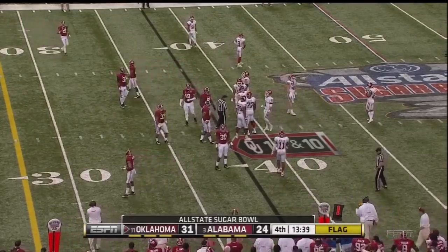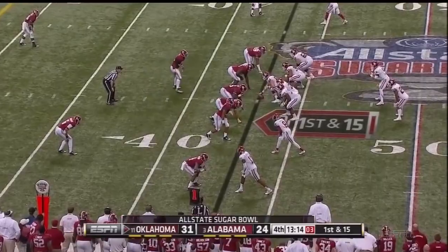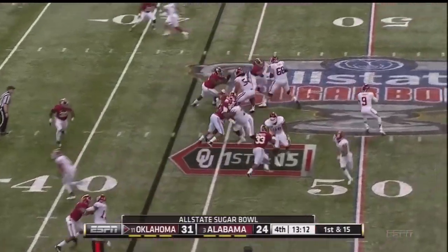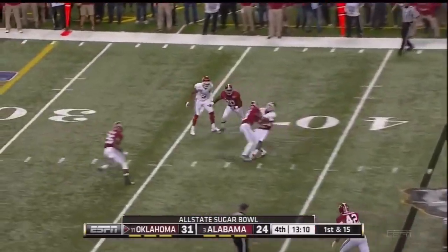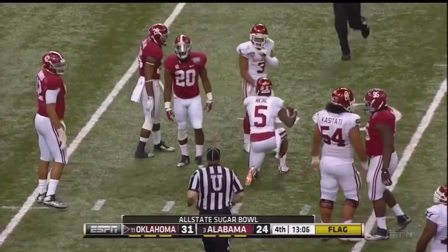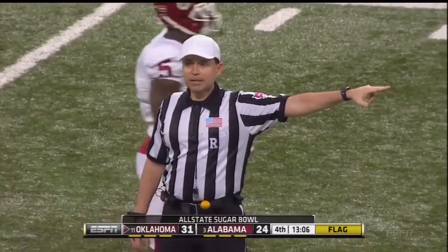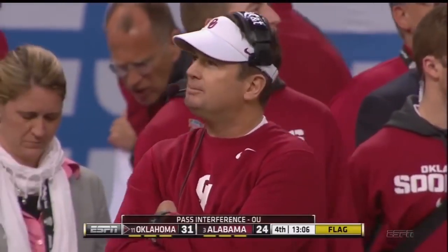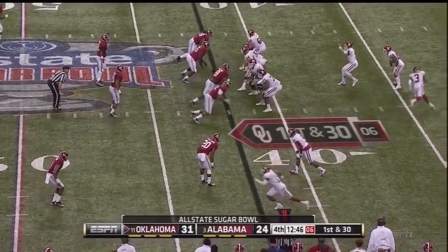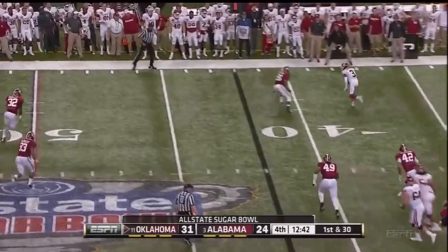False start, offense, number 77 — 5-yard penalty, first down. First and 15. That's eight in a row. And a flag — pass interference, offense, number 3. 15-yard penalty from the previous spot. First down. They move Shepard and they're going to flare it out to him.